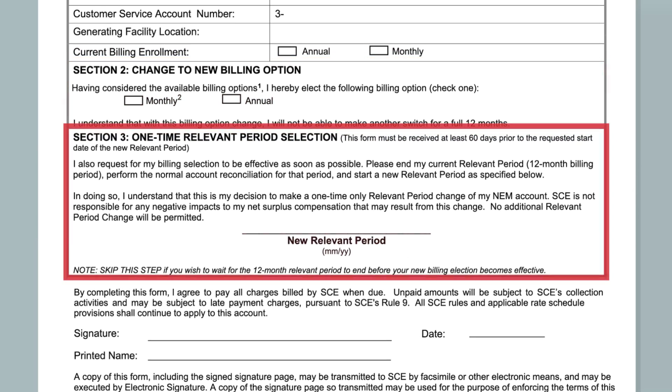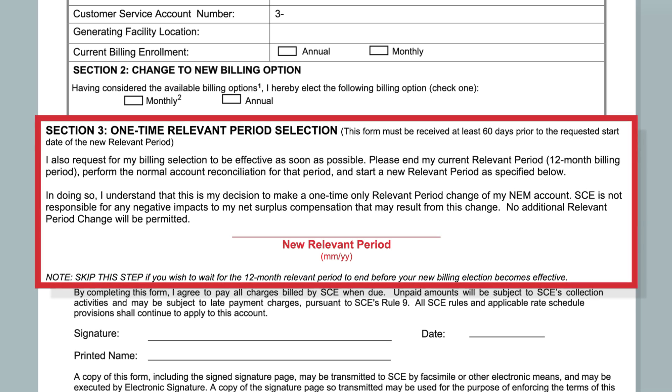You may choose a new relevant period, which is the same as your 12-month billing period, for your billing selection to be effective as soon as possible. Please allow at least 60 days from the requested start date. If you prefer to wait for the 12-month period to end before your new billing election becomes effective, just skip this step.